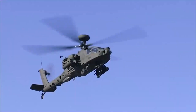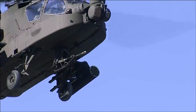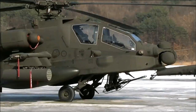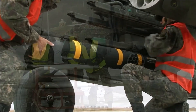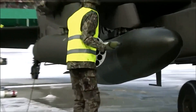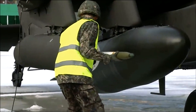The AH-64 Apache is armed with a variety of weapon systems, including a 30mm M230 chain gun mounted beneath the aircraft's nose. The Apache can also carry up to 16 AGM-114 Hellfire anti-tank missiles or 76 70mm Hydra unguided rockets on its four stub-wing pylons.